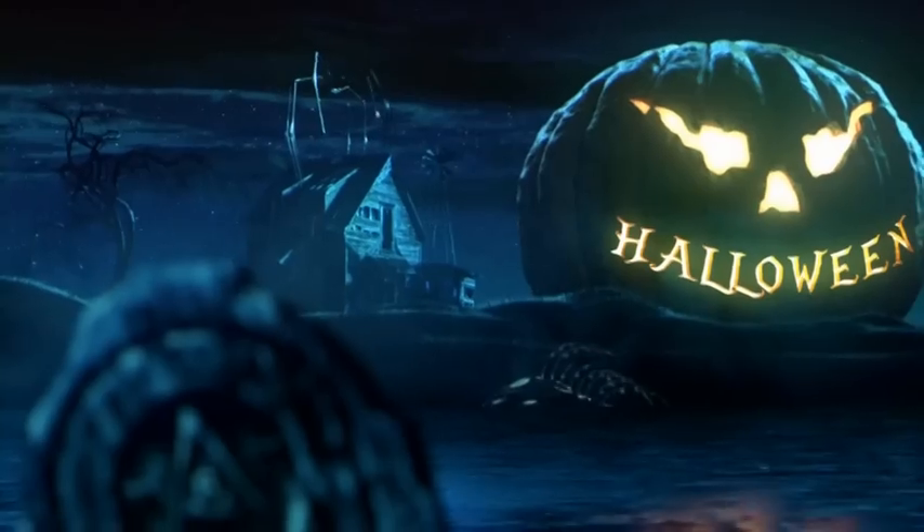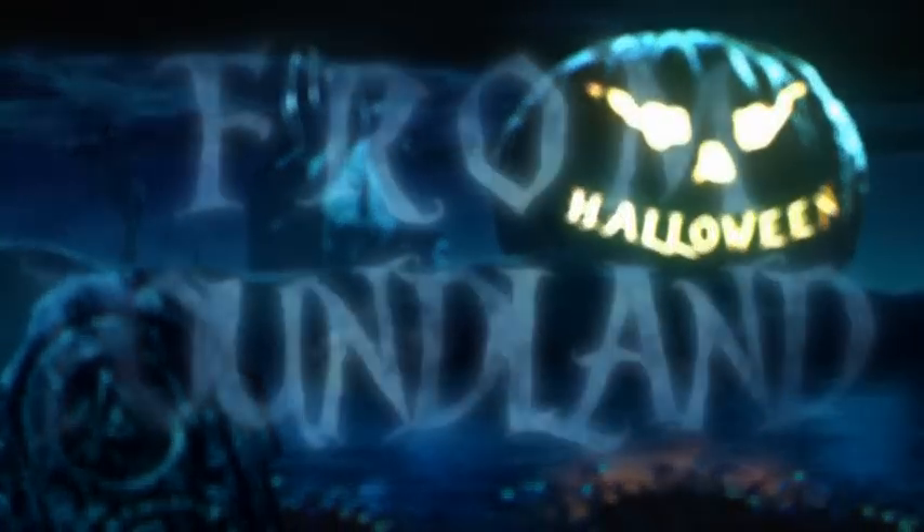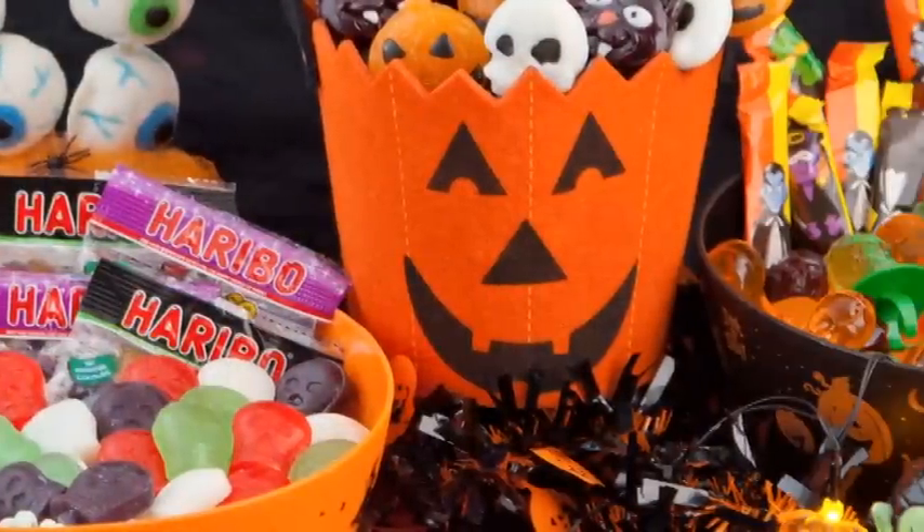Trick or treat is a big part of Halloween and we have Poundland to thank for making it affordable. At Poundland you can get many different kinds of sweets for those trick or treaters, all for a pound.